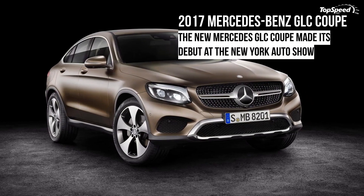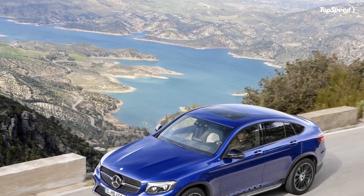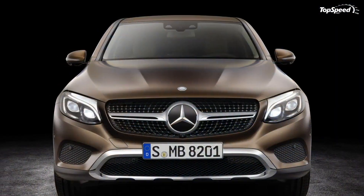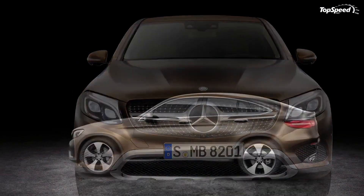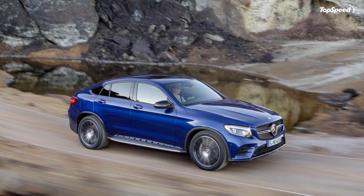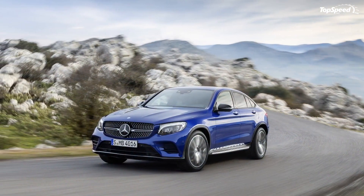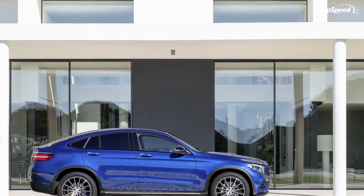The 2017 Mercedes-Benz GLC Coupe. Back at the 2015 Shanghai Auto Show, we saw the Mercedes GLC Coupe concept, which was designed as a preview of a future production model. Now, a year later at the New York Auto Show, we have the production version of the GLC Coupe — essentially a coupe body with SUV suspension.